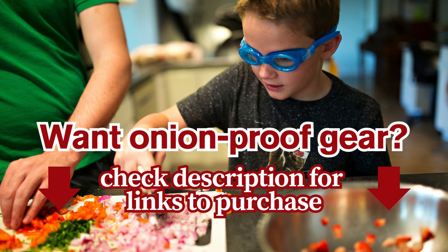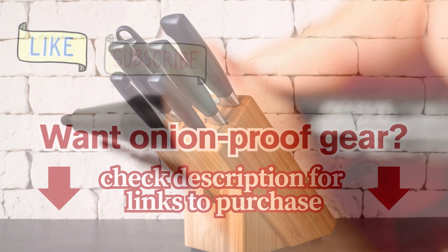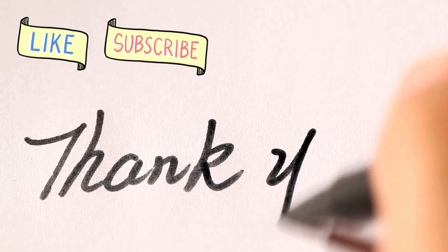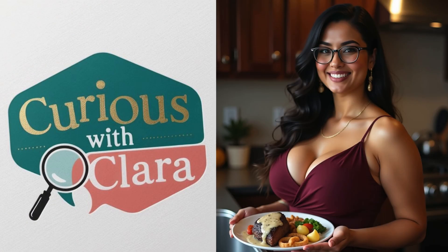Want onion-proof gear? Check the description for my favourite listings. Thank you for watching. Like this video and subscribe for more everyday mysteries ruined by science. Stay curious, and I'll see you next time on Curious with Clara.